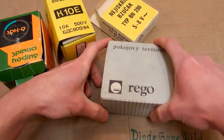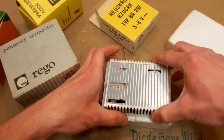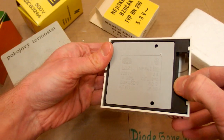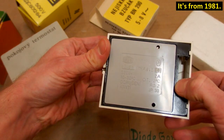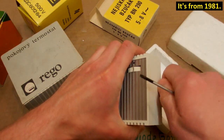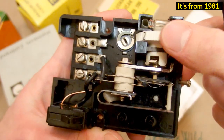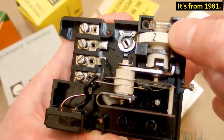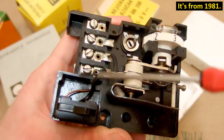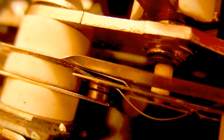Some old thermostat in nice packaging — it's brand new but probably from the 80s. Let's try to open it. Here you can see a neon lamp, the thermostat with the contacts, a calibration potentiometer, terminals, a switch, and here you can see the contacts.